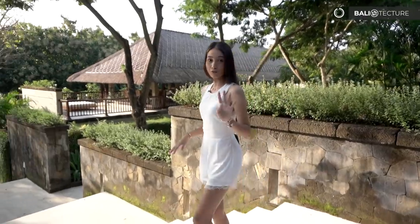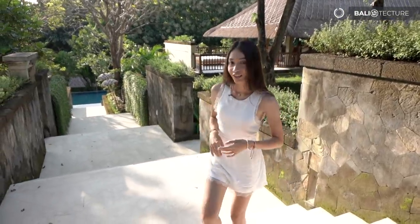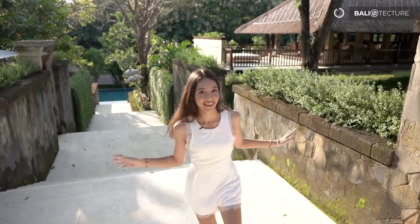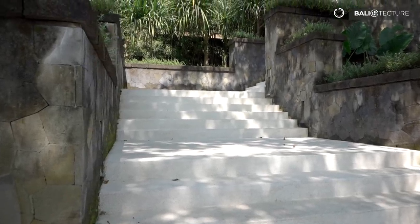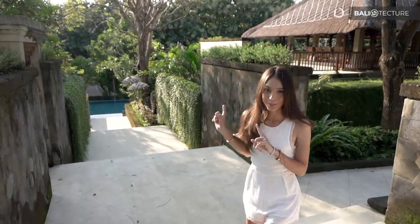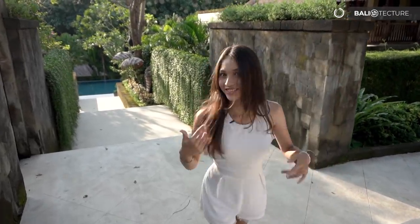So this villa has four bedrooms including a master bedroom. It has a pavilion, a library, gym, spa, and just look at this view — it's so wide and there's a lot of space right over here. And now I'm going to show you the pool, which is going to be the highlight of this villa. So let's check it out.